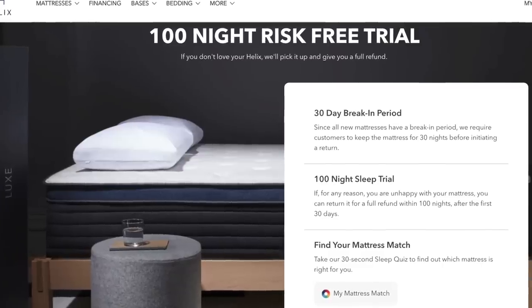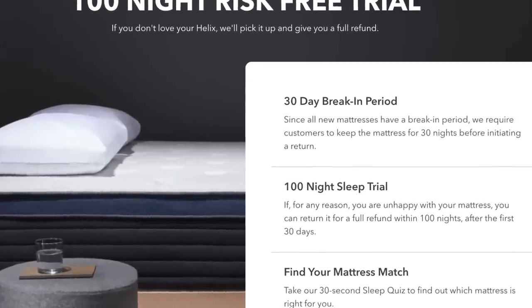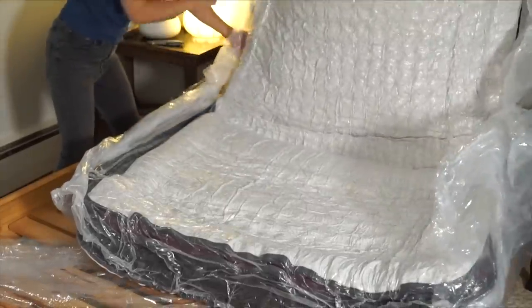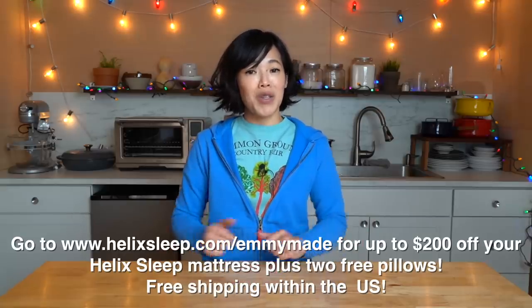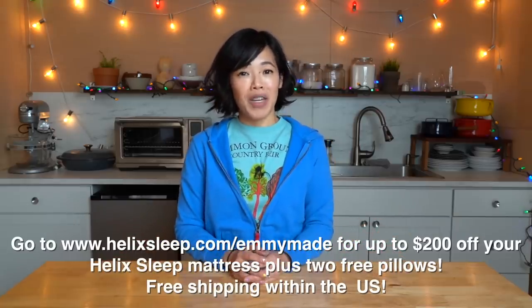I know it might be a little bit weird to purchase something you've never tried online, but you get three months to love it. And if you don't, Helix Sleep will pick up your mattress for free and give you a full refund. If you live in the U.S., Helix Sleep will ship your mattress directly to you wrapped up in a cardboard box, which is really great to maneuver up narrow situations — I have a really narrow stairwell and I was able to install the mattress myself. Click the link down below or head over to helixsleep.com/emmymade to see how you can get up to $200 off your Helix Sleep mattress and two free pillows. Big thanks to Helix Sleep for sponsoring this video.